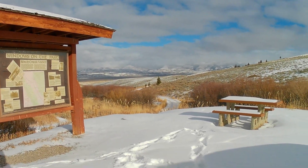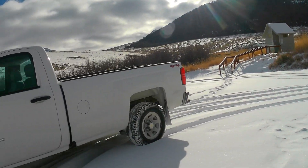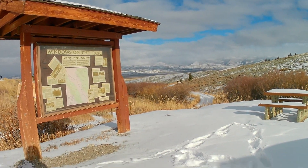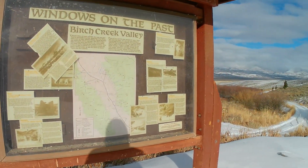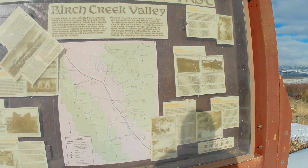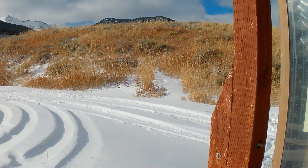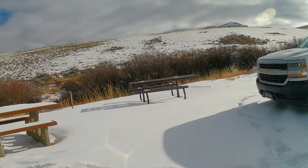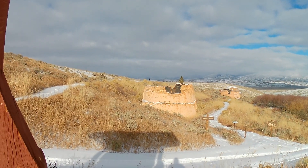Welcome everybody, it's a cold brisk day, it is the 23rd of December. We are at the Birch Creek Charcoal Kennels. There's a little information board here - it doesn't get that well taken care of, but you know how government runs things. At one time there were 16 charcoal kennels that were up and down this little draw, and there are four left right now. We'll go on a guided tour in a minute.